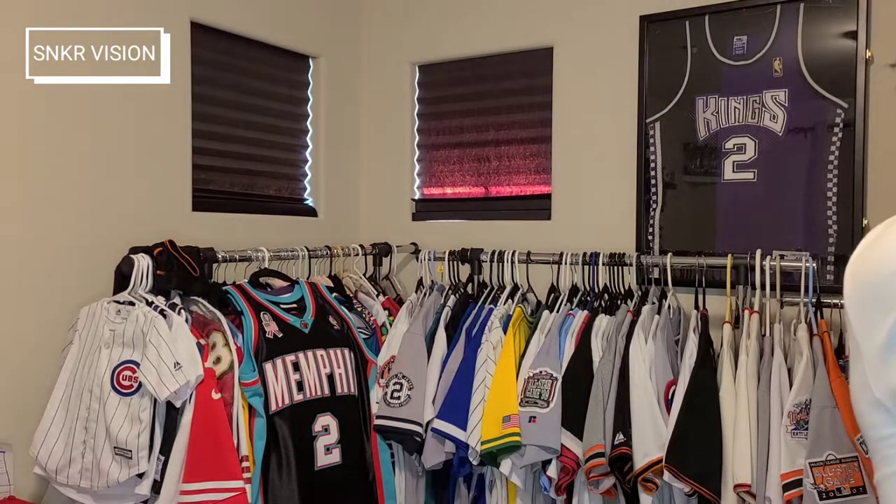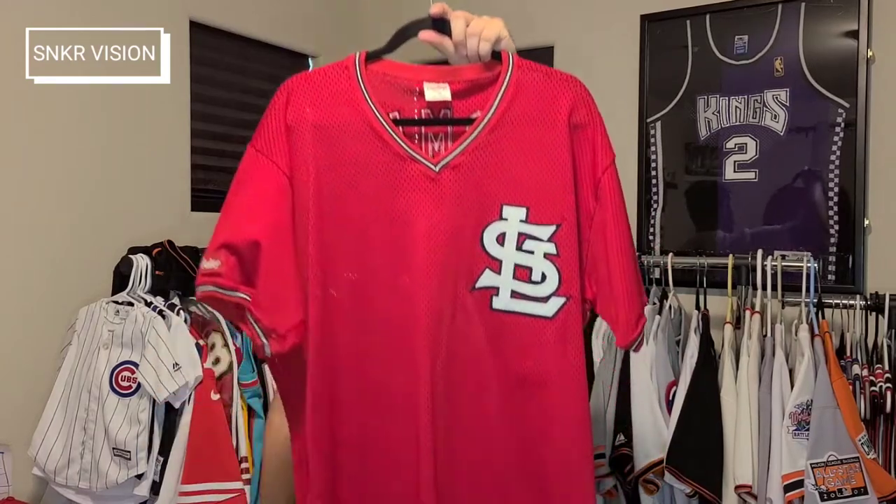Barry Bonds — the best hitter of all time to ever play the game of baseball, hands down. Barry Bonds should have been a Hall of Famer. They dropped the ball on that, MLB.